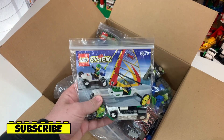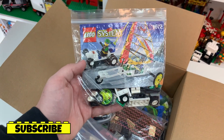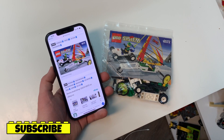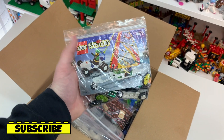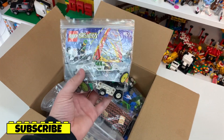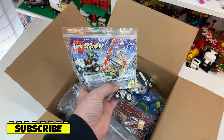The very first set here is set number 6572, the Lego System Roadster. According to Brickset, this one came out in 1998 and contains 29 Lego parts. I actually already have this one and have the box it came with, but it was still a great deal to be included in this lot because I don't have very many 90s sets and this one looks to be in incredible condition.